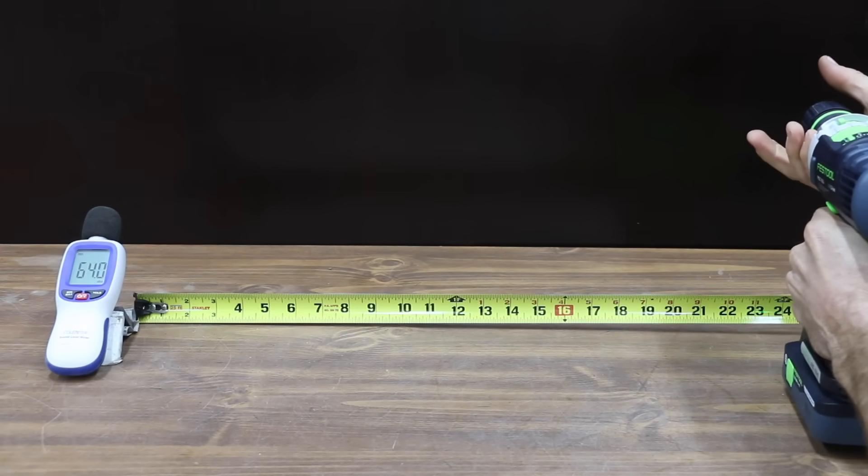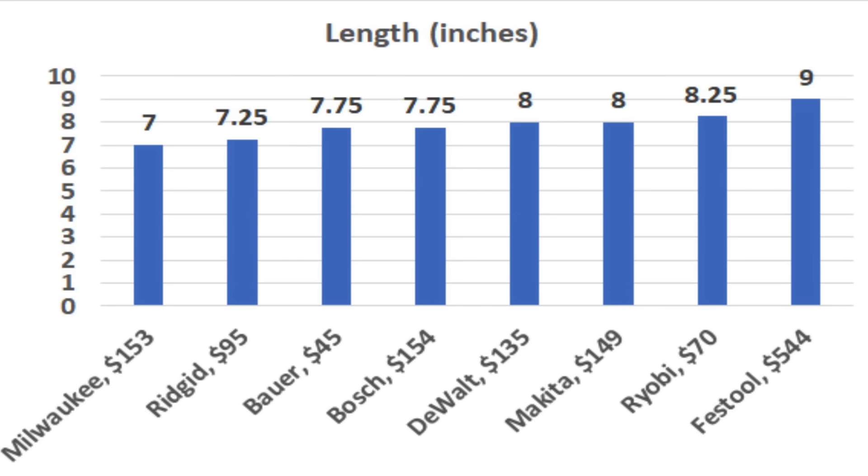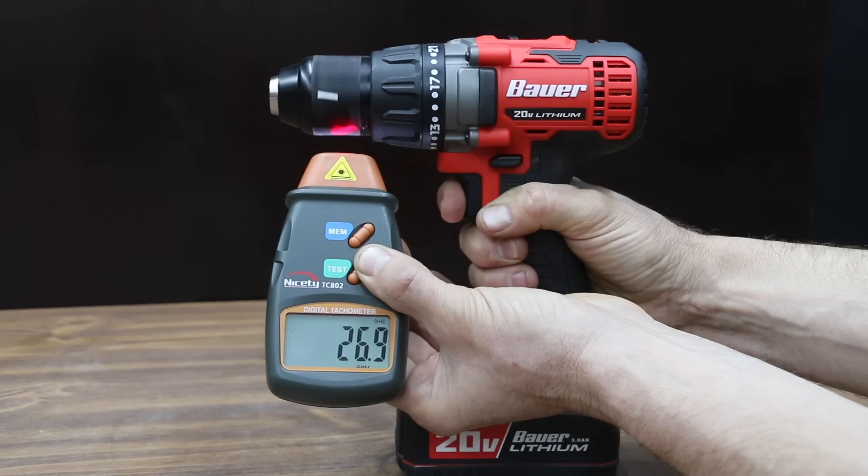If tool weight is a big factor in your purchasing decision, the Bauer with a 3 amp-hour battery is the lightest at 64 ounces. Most of the other brands fall between 71 and 75 ounces, but the Makita is by far the heaviest at 82 ounces. For compact drills, the Milwaukee is the shortest at 7 inches, followed by the Rigid at 7.25. The Bauer and Bosch are 7.75, and the DeWalt and Makita are 8 inches.